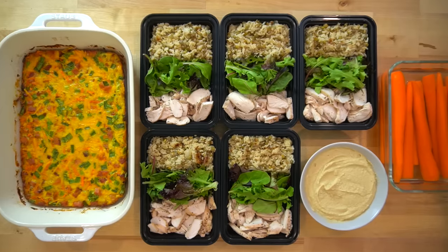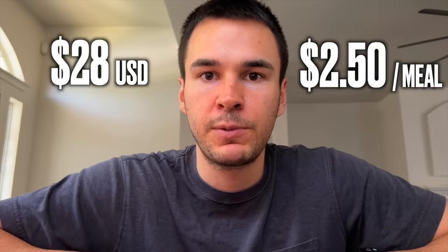Everything is so expensive these days, but I just made these 10 meals plus some snacks for right around $28. That came out to be about $2.50 per meal. If you're a college student, a young professional, or somebody who's just trying to save a bit of money, meal prep can be an answer for you.